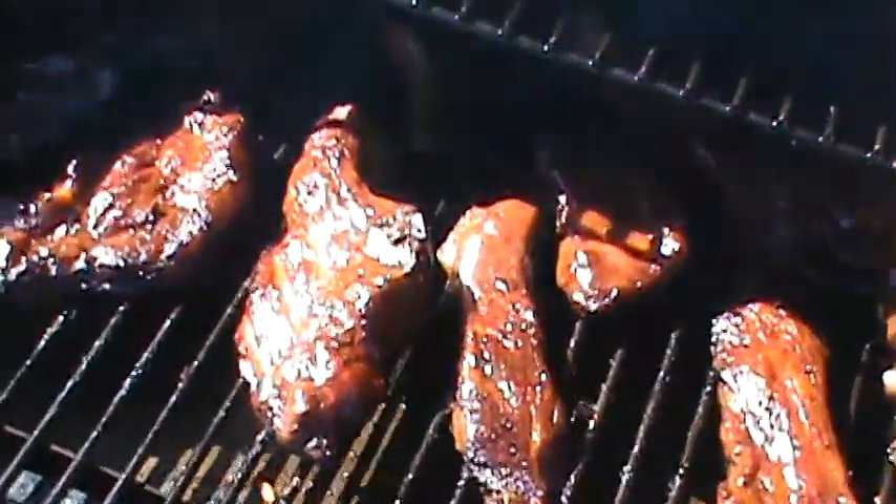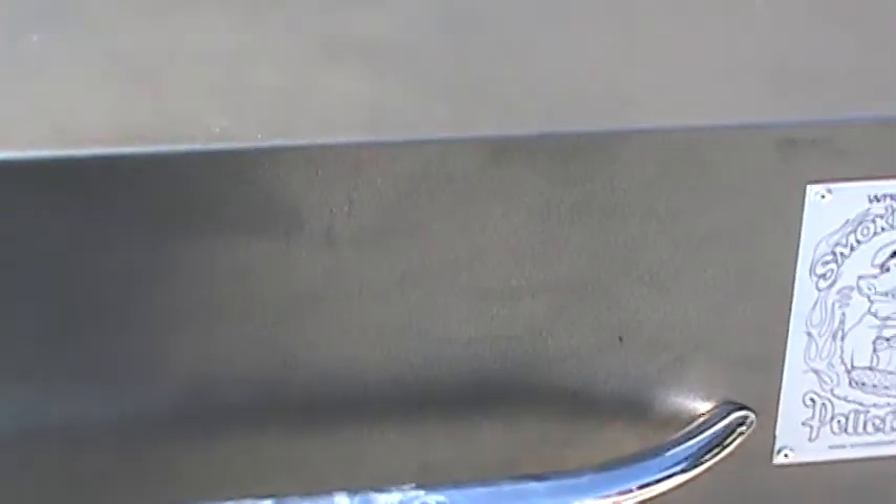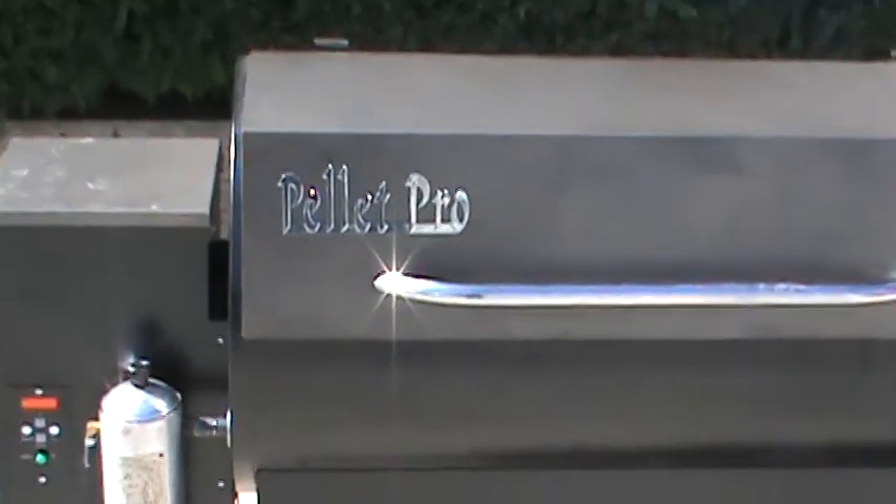The grill worked great, Smoke Daddy worked good. There we go. Time for lunch. Thanks for looking. Go start cooking.